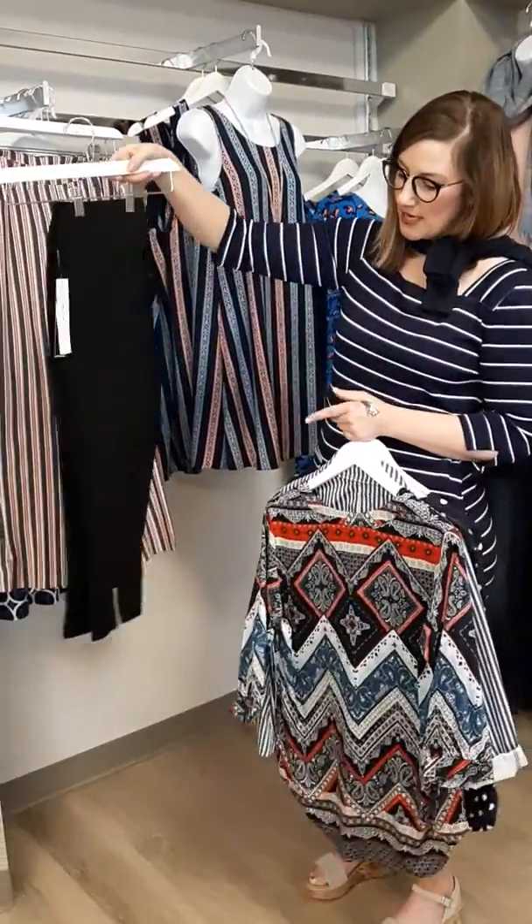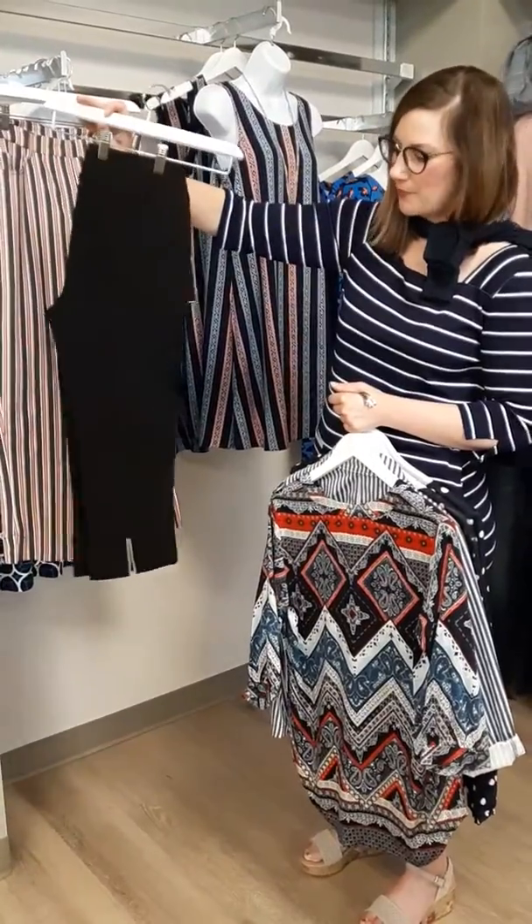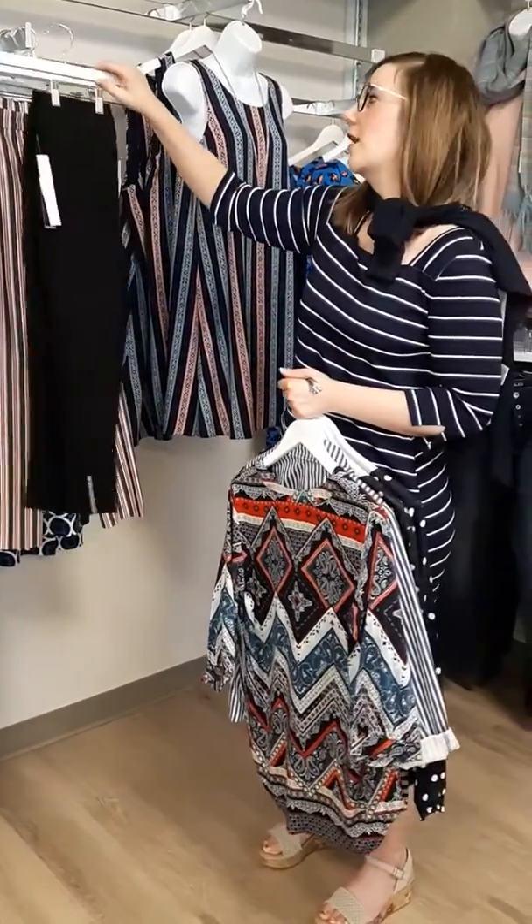This little capri has a little slit at the bottom with some sparkles to it, so it'd be great to dress up — maybe on a cruise or a nice dinner.